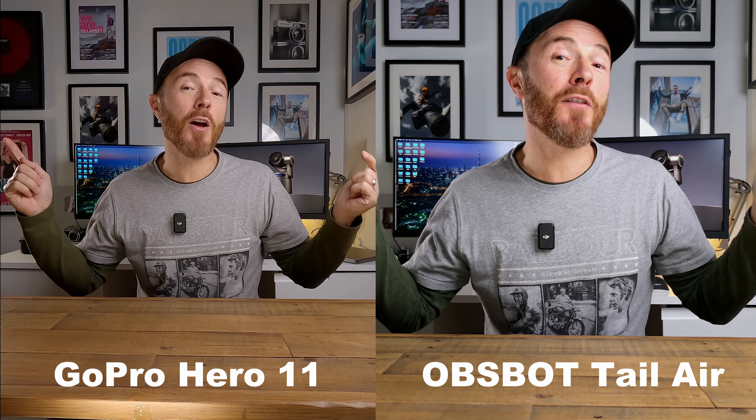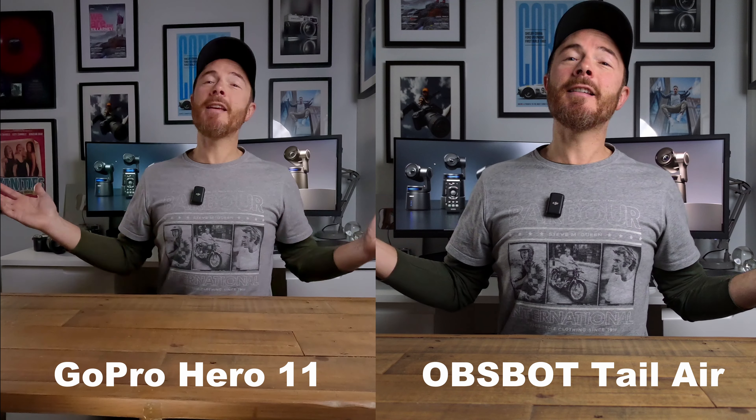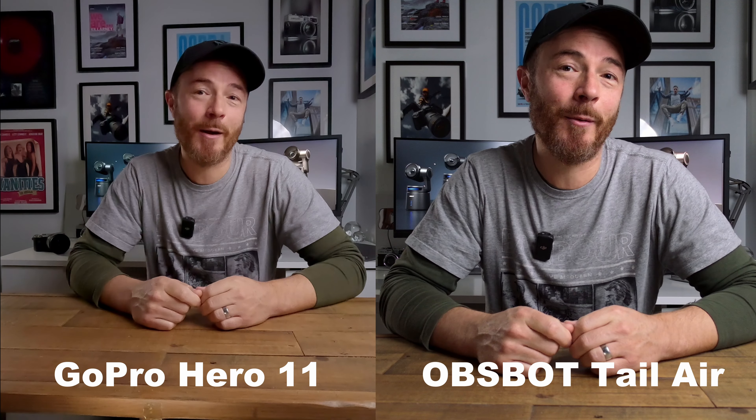Let's turn the lights down by 50% to see how they both handle low light. The lights have been turned down in the room and the ISO is increased to 800 on both cameras. Impressive results on the Tail Air.